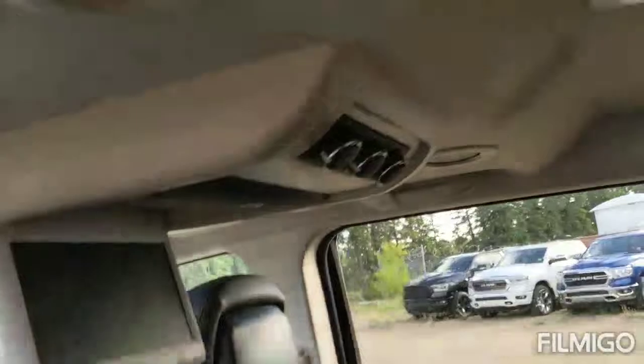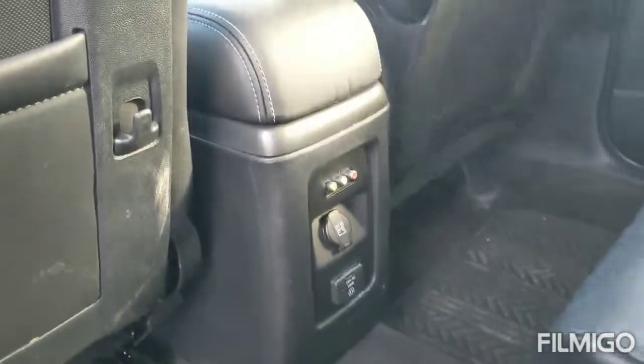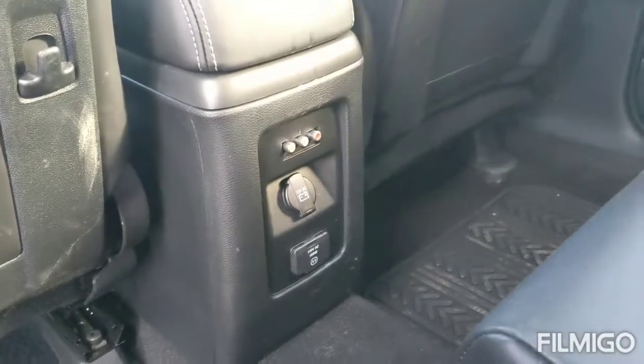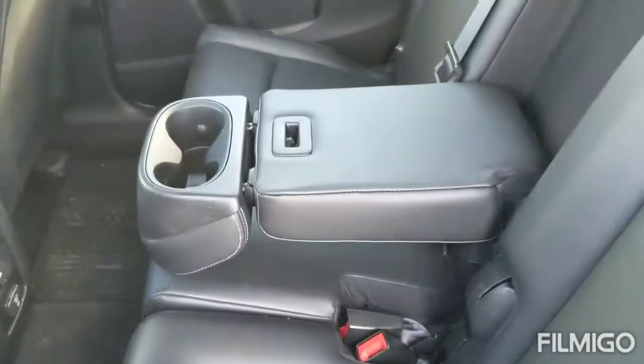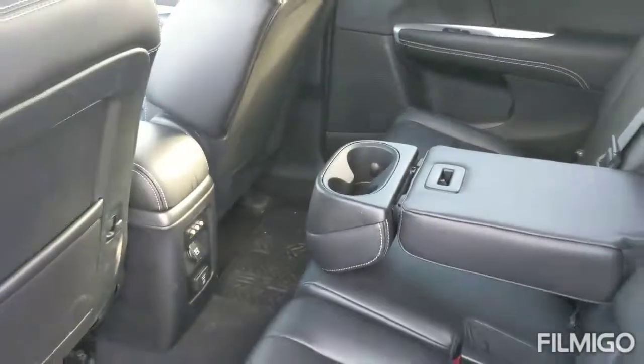Looking at it from the back, you do have the DVD player with the back climate control as well. You have all the ports used to control the DVD player along with a 12 volt connector and 115 volt connector. There are two storage spaces for two people sitting back here, along with cup holders so if they need to store their cups or anything, you have it right there.